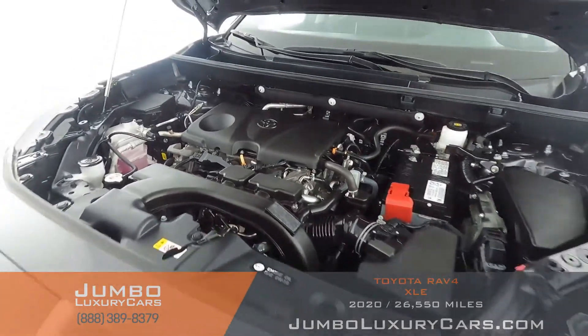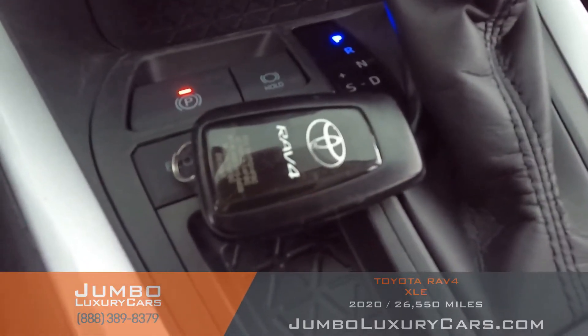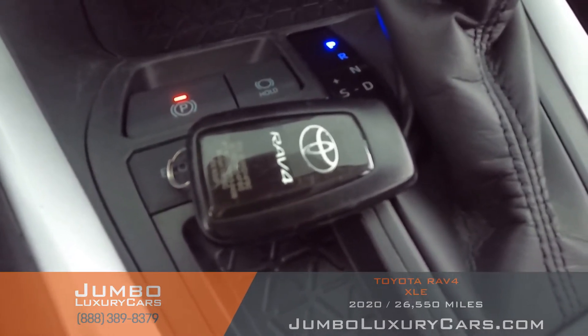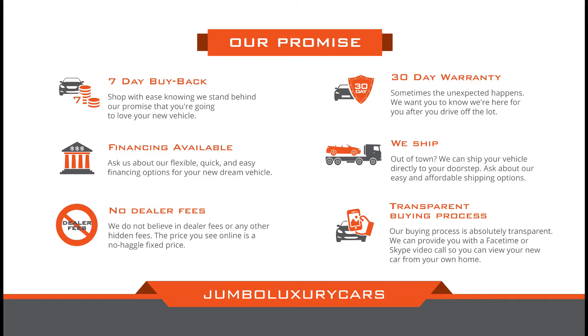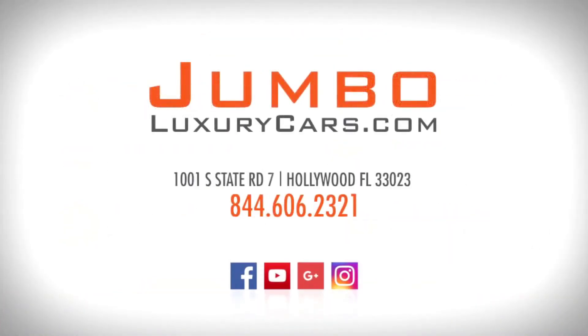Now let's take a look under the hood. As you can see, everything seems to be in good working order. For any additional information regarding equipment or accessories that come with the vehicle, please don't hesitate to contact one of our sales associates. Thank you for watching — if you have any questions about this vehicle, please don't hesitate to contact us. It will be a pleasure to assist you.